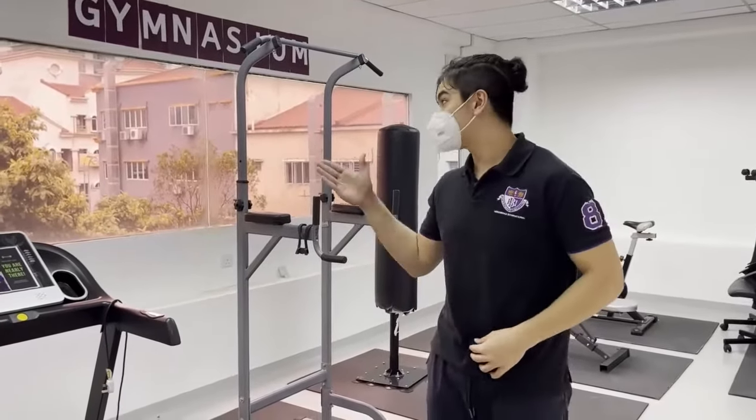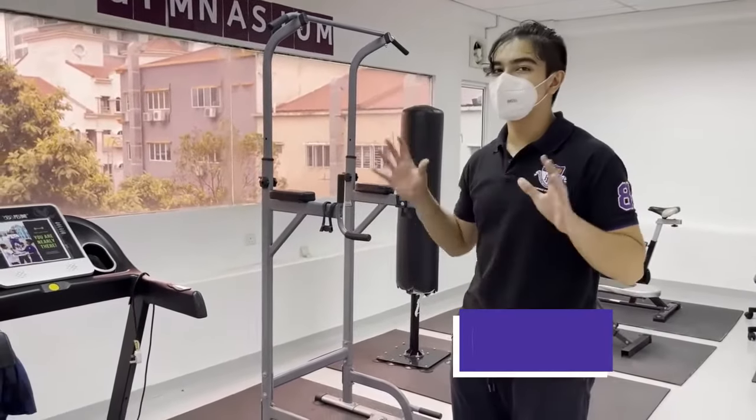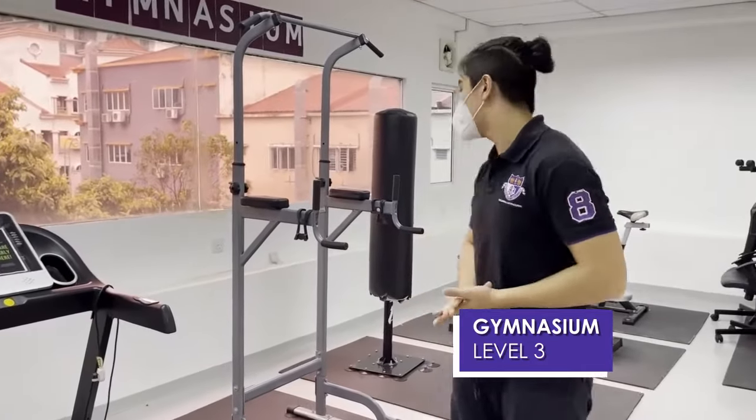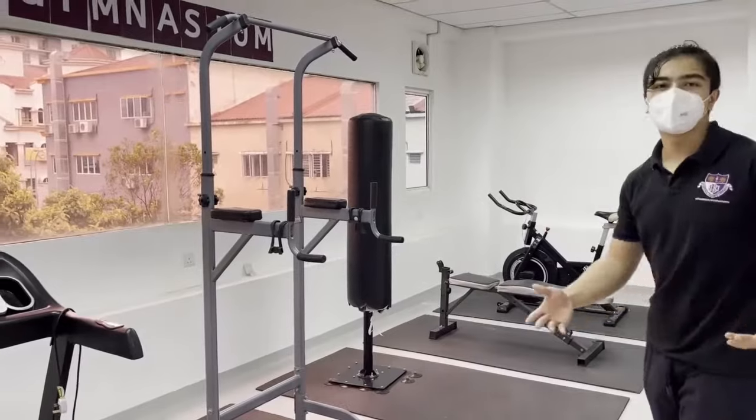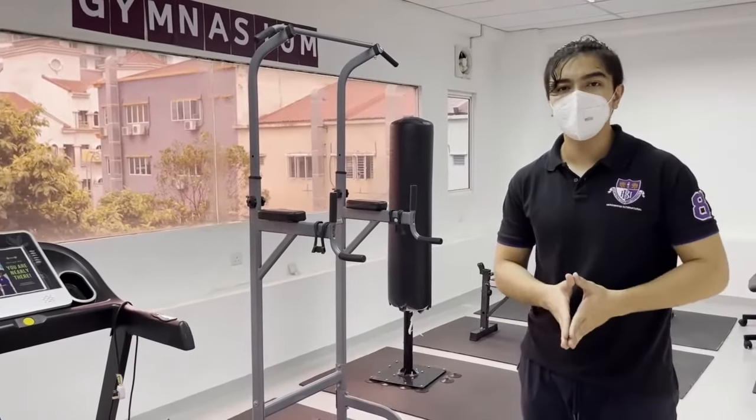I know we're on a school campus and this is a treadmill and a pull-up bar, but this is a gym. Over here you've got more than that — you have a punching bag and a place to work out. It's not in full operations right now, but it will be soon.